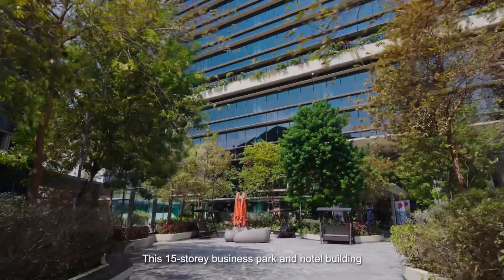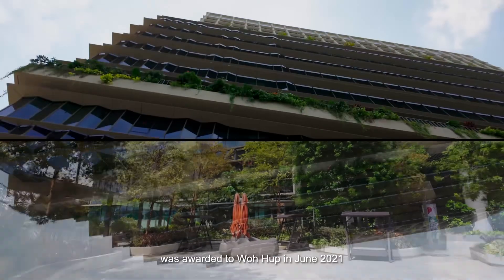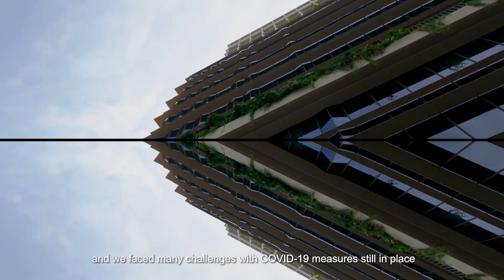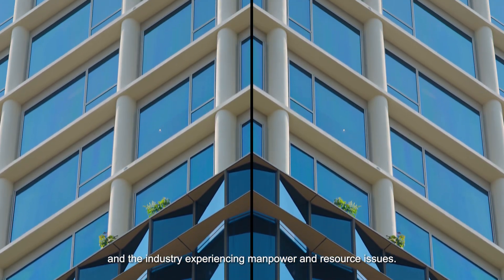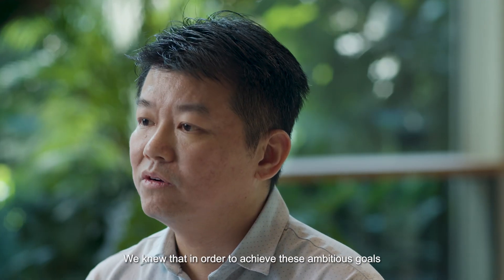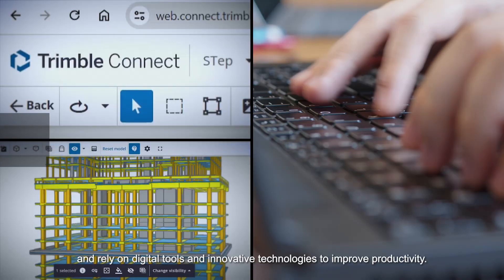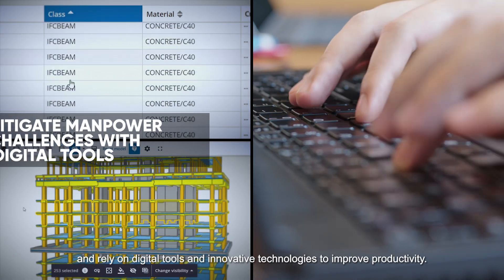This 15-storey business park and hotel building was awarded to Warhub in June 2021, and we faced many challenges with COVID-19 measures still in place and the industry experiencing manpower and resource issues. We knew that in order to achieve these ambitious goals and obtain our TOP by November 2023, the project team had to work collaboratively and rely on digital tools and innovative technologies to improve productivity.